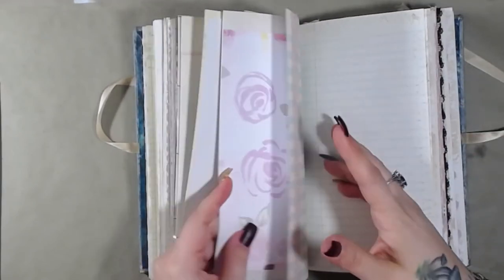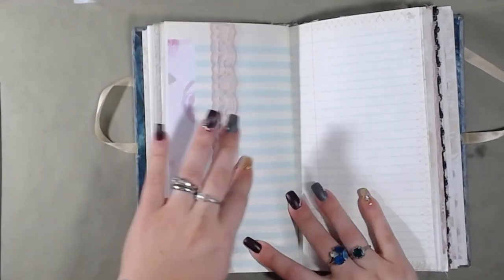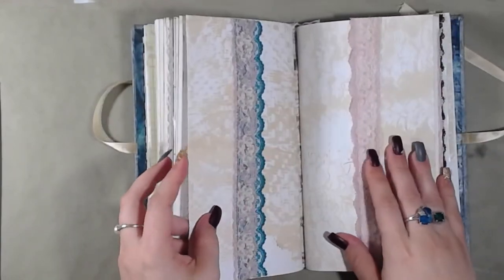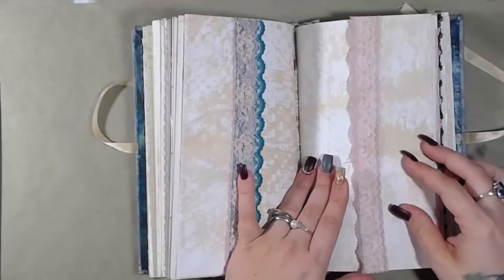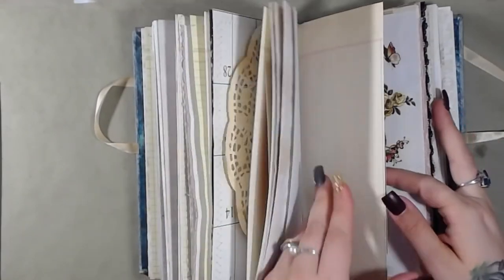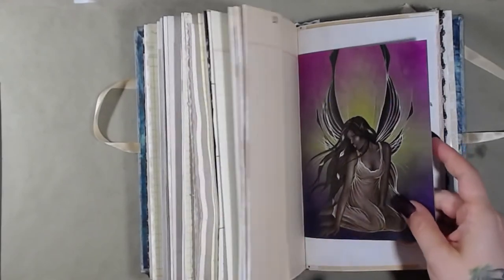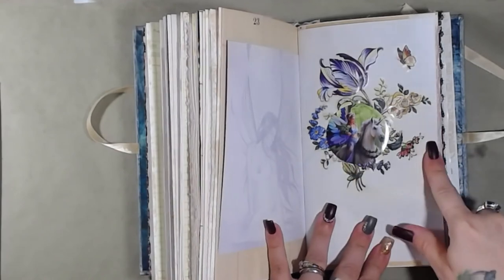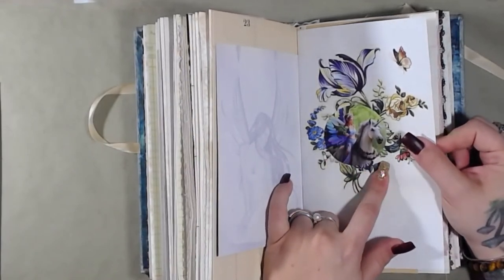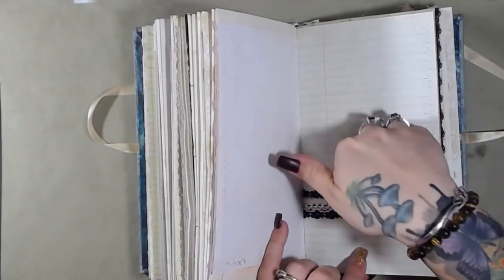There's stationary here. More ledger, another ledger, pocket, another pocket. This is the fourth signature. It's got some lace, ledger, ledger — there's a card. So those envelopes I put in have cards that go with them. There's one of the cards and the other side of it. There's a flower cluster along with an image of a fairy riding a unicorn, some more vintage paper, some more stationary, and another pocket.